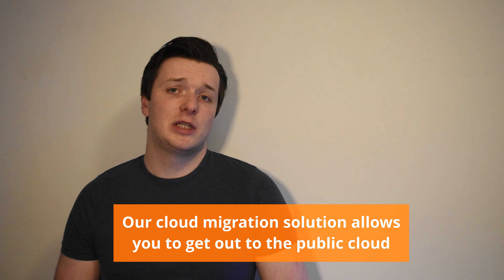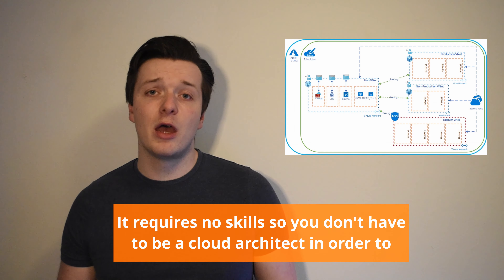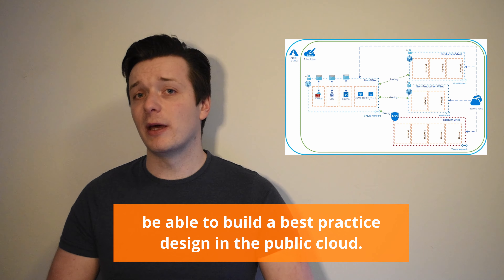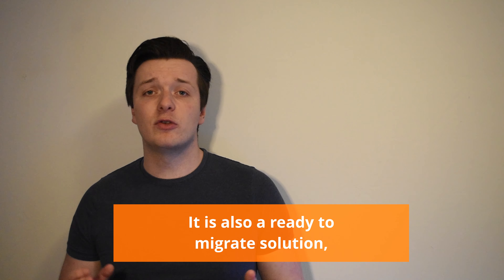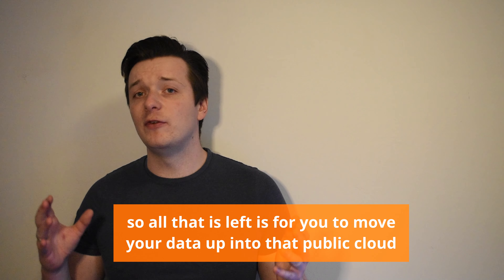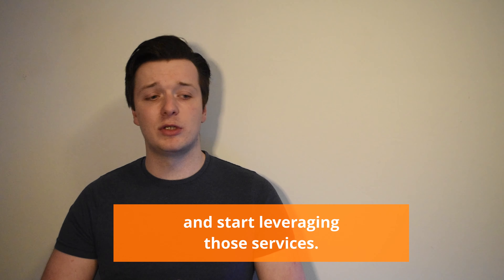Our cloud migration solution allows you to get out to the public cloud 90% faster than traditionally deploying it yourself. It requires no skills, so you don't have to be a cloud architect in order to build a best practice design in the public cloud. It is also a ready-to-migrate solution, so all that's left is for you to move your data up into that public cloud environment and start leveraging those services.